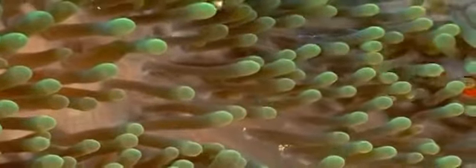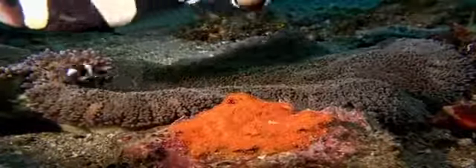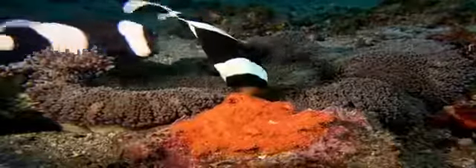Mummy, what's behind the sea anemone? I would like to get to know other fish as well. Look at the neighbours. They're very busy with their eggs. See?